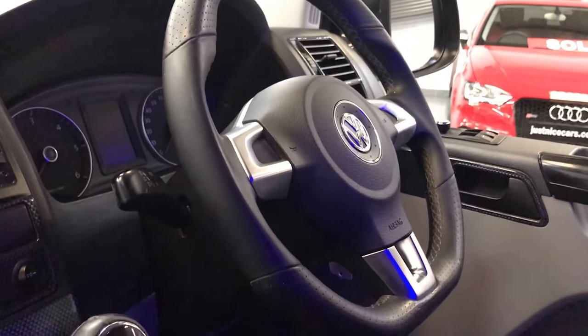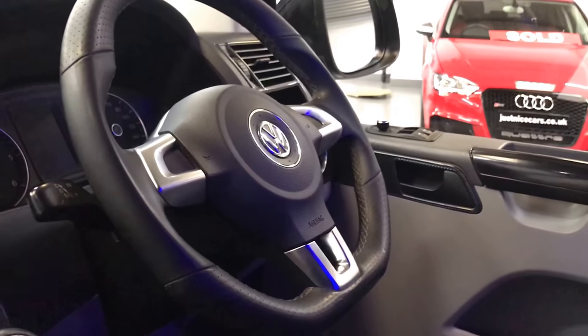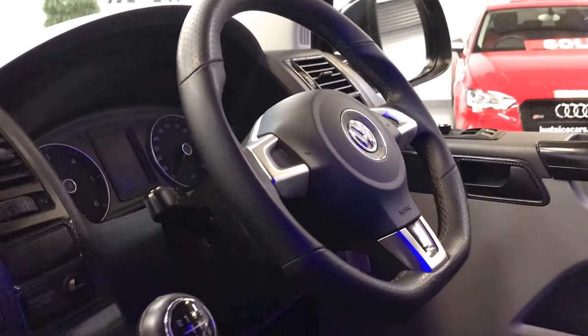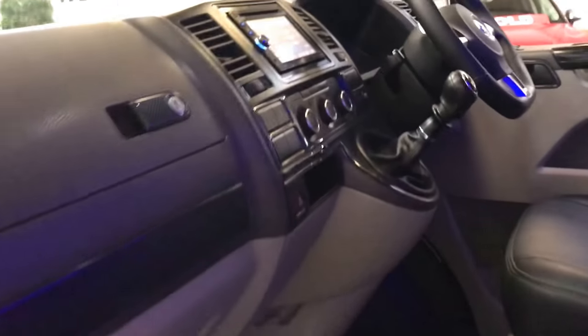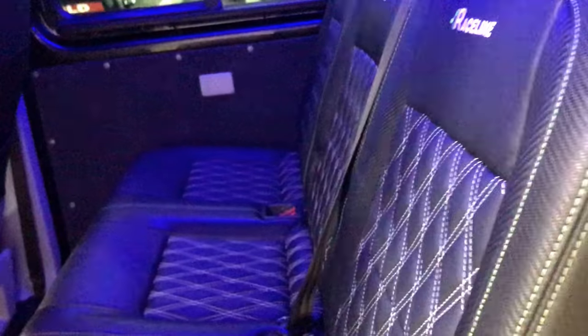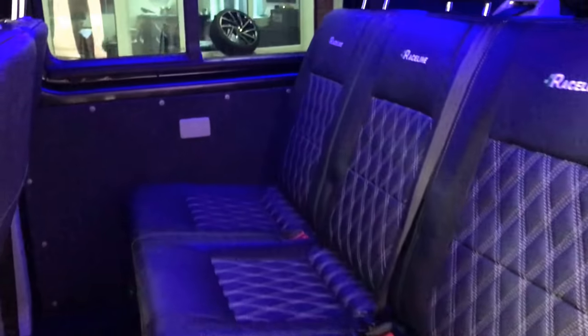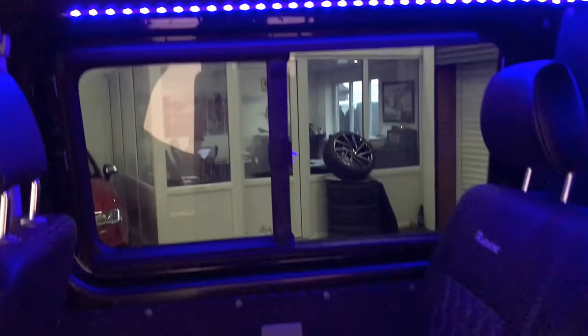LED bulbs have been replaced in there. You can see it's got a flat-bottom leather-trimmed steering wheel, which really finishes it off nicely on the driver's side. It's a five-seater factory Combi with a triple seat in the rear, again Raceline trimmed. You'll notice the blue glow — that is due to the color-changing LED strip that the previous owner has fitted in the roof.